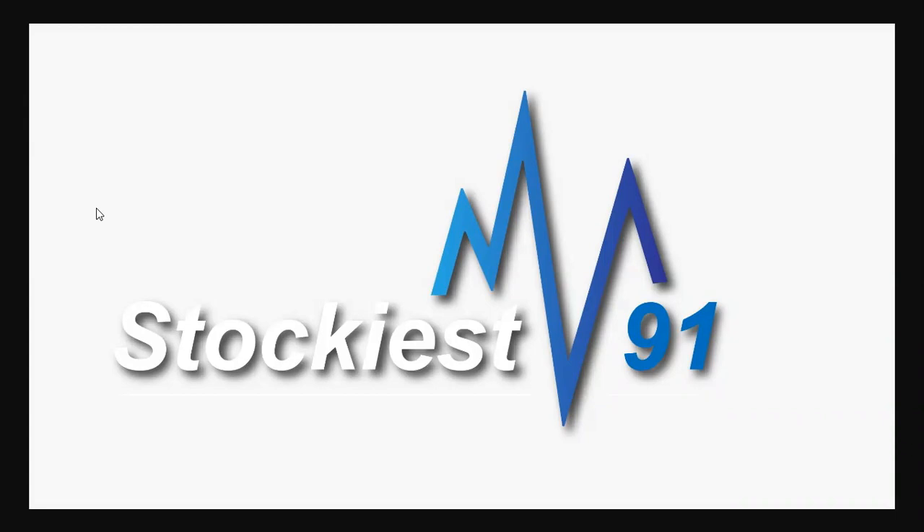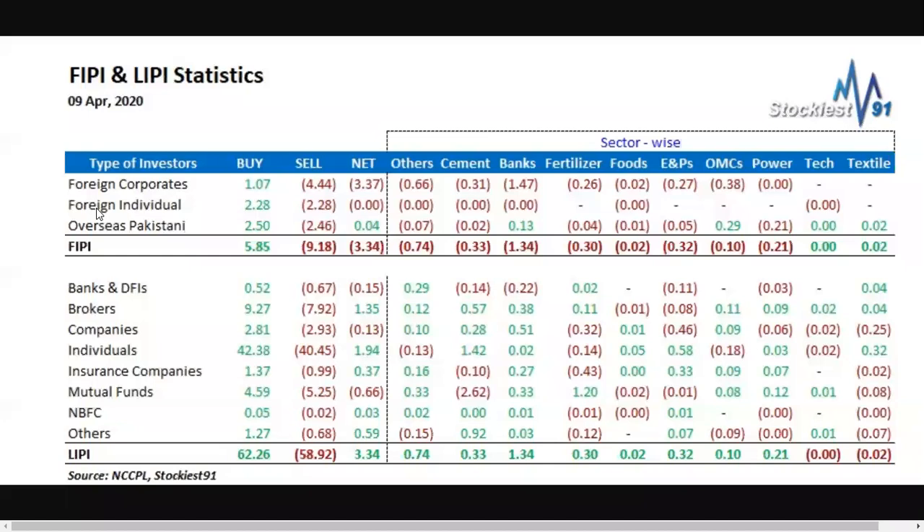Let's look at the PP-LIPP data — who is buying and selling today. Yesterday's PP-LIPP data suggested the foreigners' selling pressure was almost finished, but today's data shows foreign markets are still on the selling side with 3.37 million dollars in net selling. The most selling as per trend is seen in the banking sector.